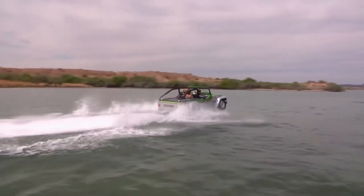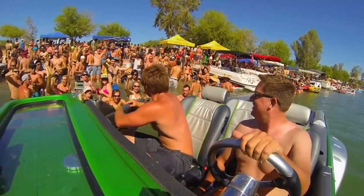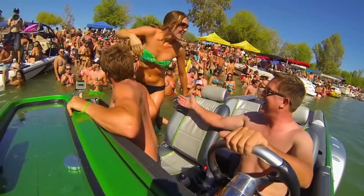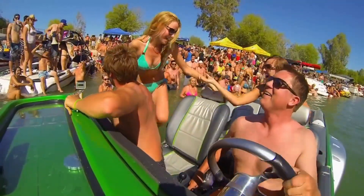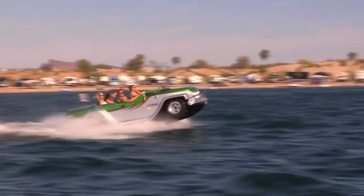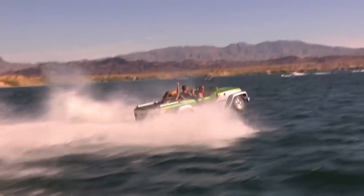Transitioning between modes is quick and effortless, making it perfect for adventurous trips that involve both land and sea. Whether you're cruising along the coastline, navigating a lake, or heading off-road to your next adventure, the Water Car Panther offers unparalleled versatility, power, and fun.